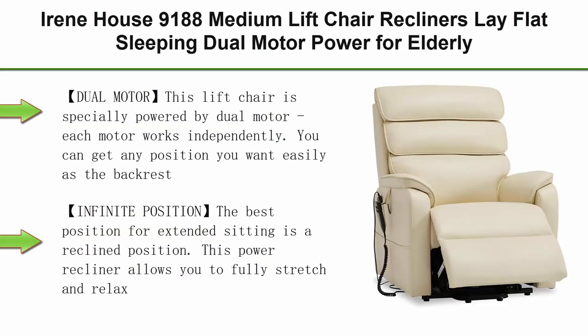Top 4: Irene House Nanny 188 Medium Lift Chair Recliners, Lay Flat Sleeping, Dual Motor Power for Elderly, Infinite Position Electric Recliner with Heat, Massage, Cream Top Faux Leather.